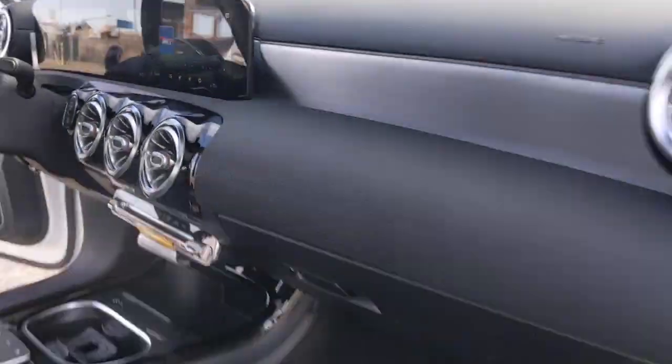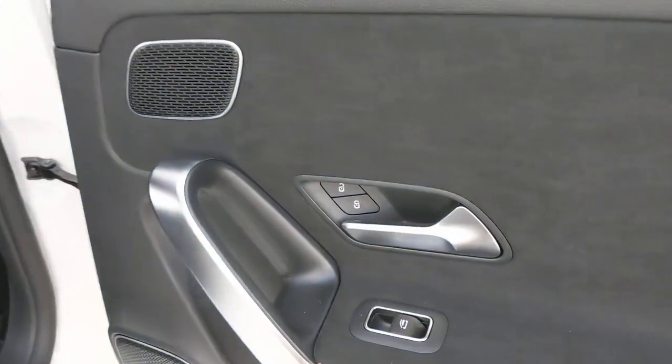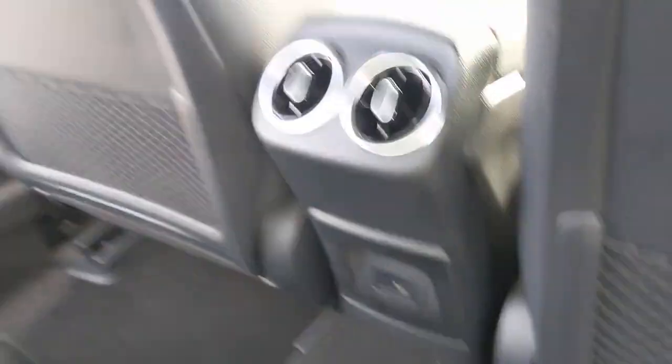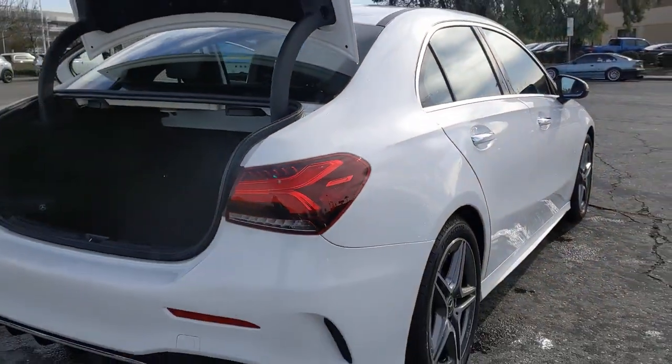Keyless start, power passenger seat, heated mirrors, backup camera, aluminum wheels. Give yourself the luxury you've always wanted in this A220 sedan. Our team will give you an outstanding test drive experience — stop in today.